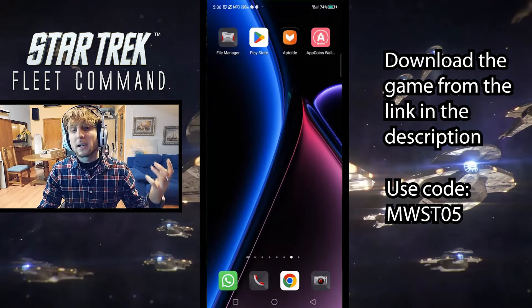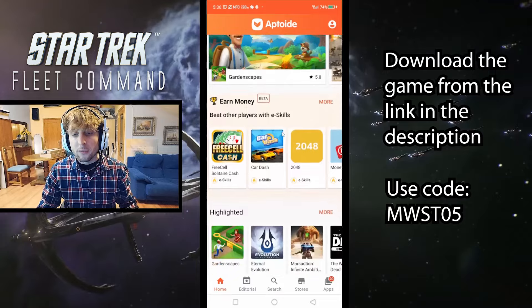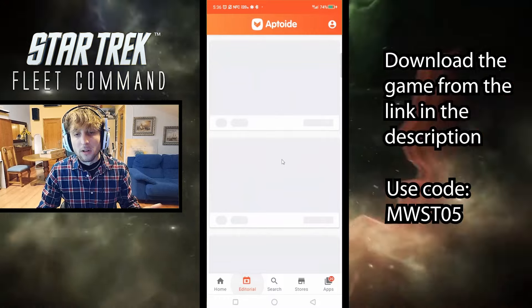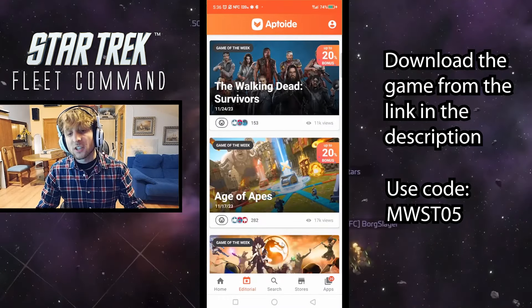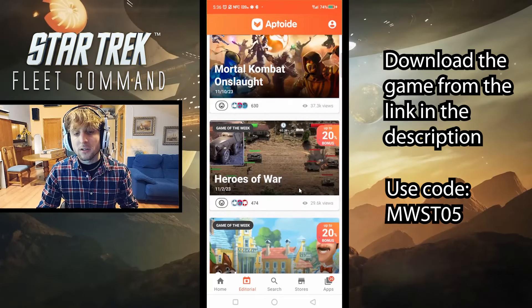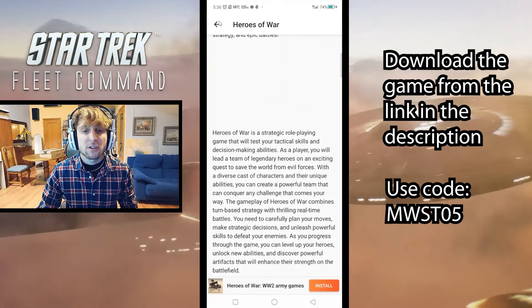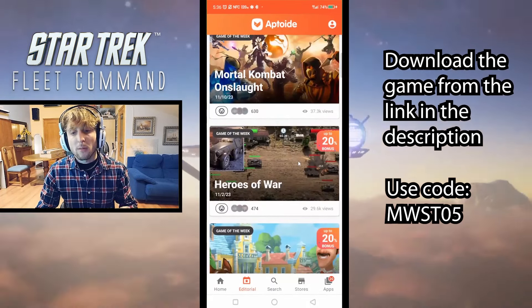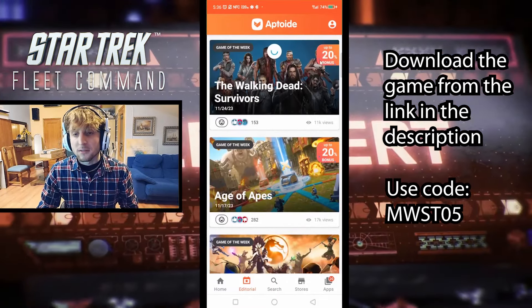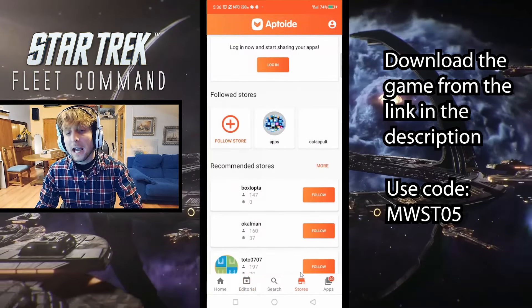Now, once we have Aptoid on our phone, just go ahead and open it up. Like any other regular app store, it's going to have some offers, some games and apps highlighted. You also have an editorial section where you can find some of your more popular games, articles with information about those games, and it also shows some of those bonuses you can earn — up to 20% in some cases.